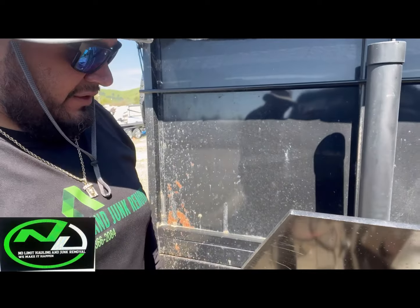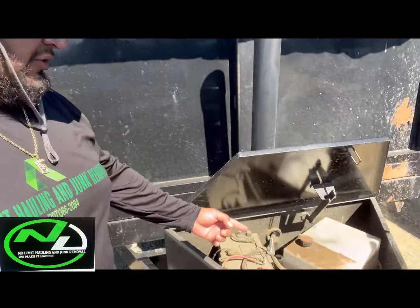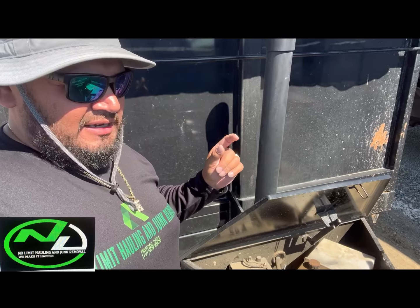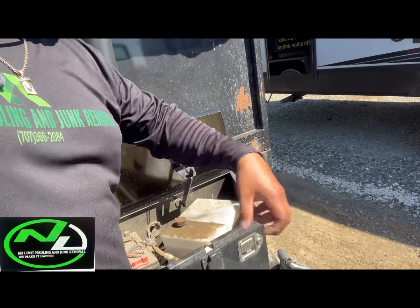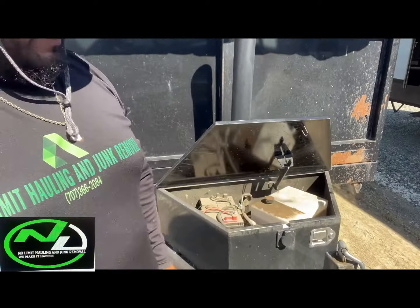Now we are picking up OG trailer number one. No Limit Trailer number two just got back from the shop — we got all of our tires checked out, rotated, and there was a nail in this tire so we had to get that patched. We got all of our tires rotated and maxed to 80 PSI, so this trailer is good to go.